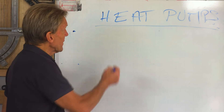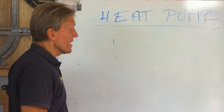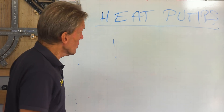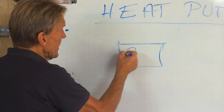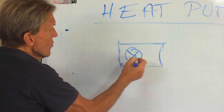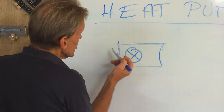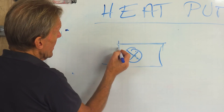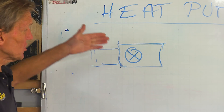The coefficient of performance is the amount of energy you put into the heat pump versus the amount of energy — or heat — you get out. An air source heat pump works with a big fan that draws air through the heat pump and extracts heat from that air into a refrigeration coil. That heat is then taken inside the house and deposited into the heating system.